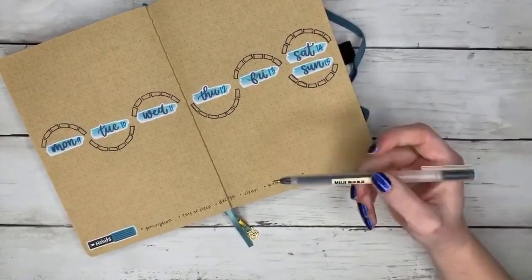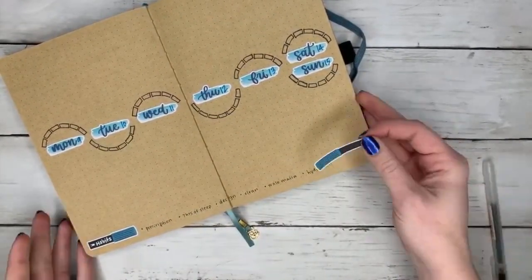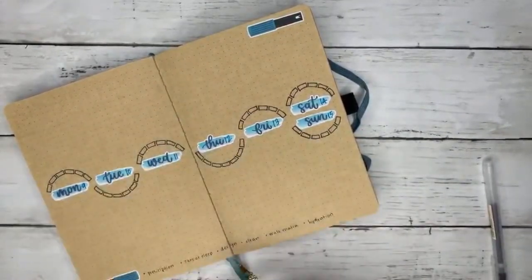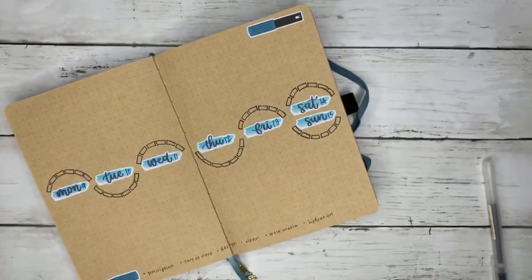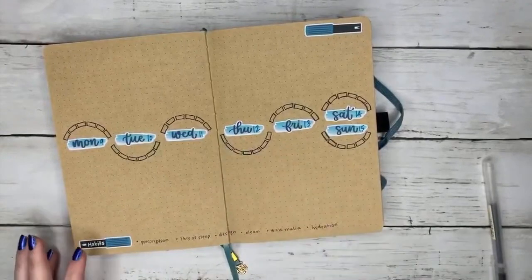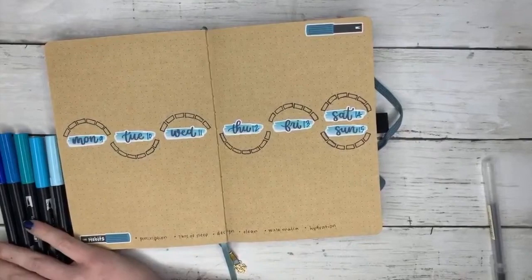I'm just putting the habits along the bottom. I realized I didn't leave quite enough room for that sticker, so I just put it on the top — because I'm going to put the events up on the top section of this weekly, and then put all the tasks on the bottom, except for the weekend where it's just a mishmash.